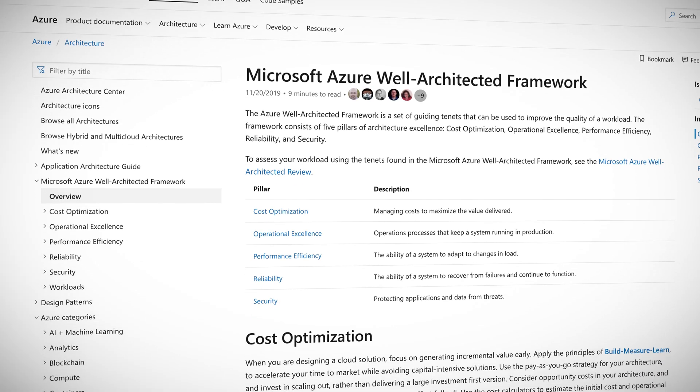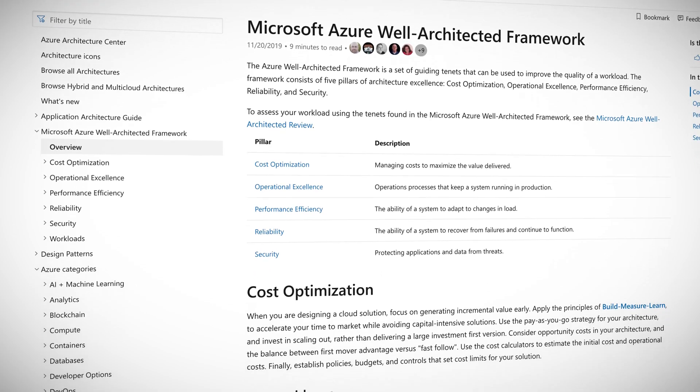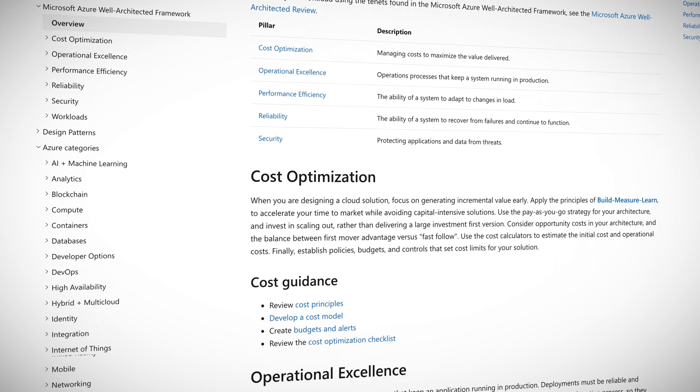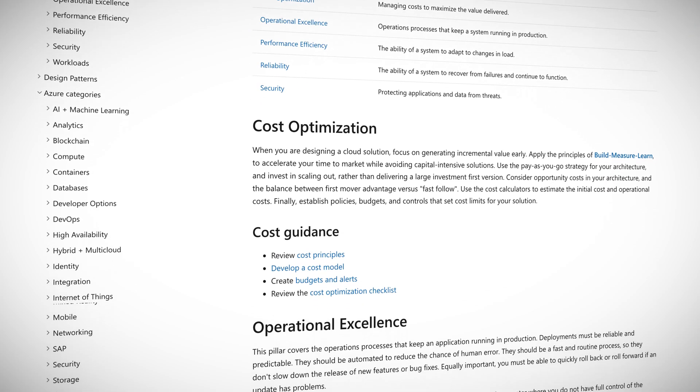The capabilities that availability zones offer are critical, so it's great to see this commitment from Azure. You should check out the Azure Well-Architected Framework — it has some great insight into how you can improve the quality, reliability, and security of your workloads, amongst other things. You can even assess your alignment to best practices with the Well-Architected Review. I'll make sure to link both of those in the show notes.